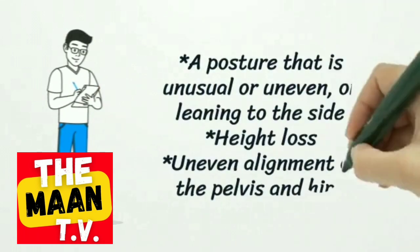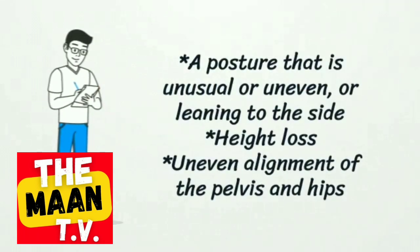Additional symptoms include a posture that is unusual or uneven, or leaning to the side, height loss, and uneven alignment of the pelvis and hips.